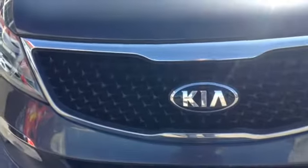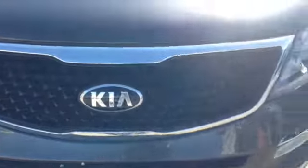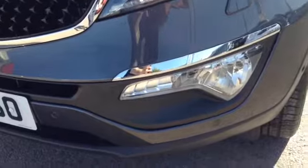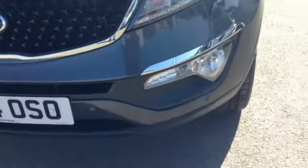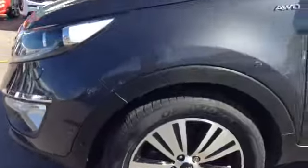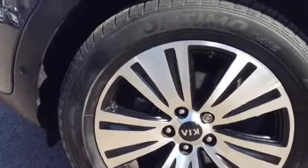Starting off at the front, you can see the Kia Chrome Tiger Nose front grille. This vehicle also has nice big clear headlights with a stark interior for added effect, as well as very nice sporty lower lights. This vehicle also has front parking sensors.